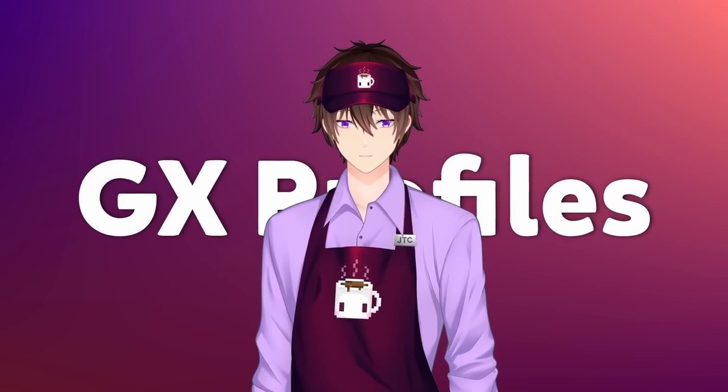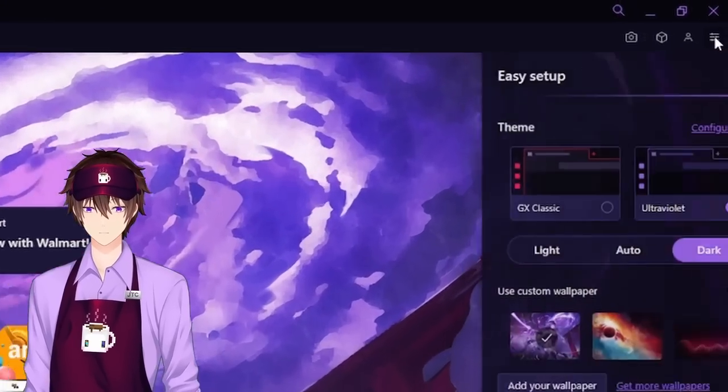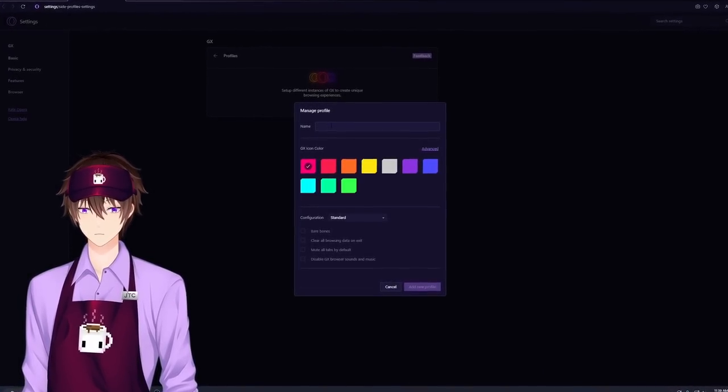There's a feature called GX Profiles, which allows you to set up different profiles for different scenarios while browsing. You simply just go to browsing settings, manage GX profiles, create profile, and then customize it however you'd like.